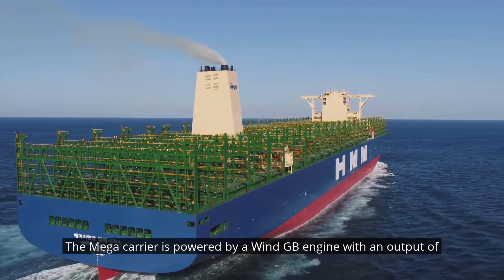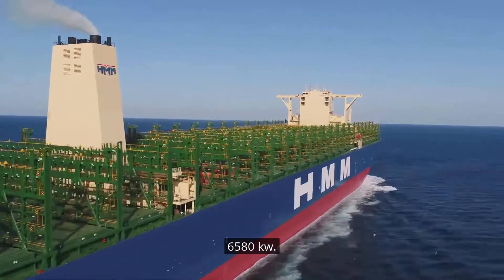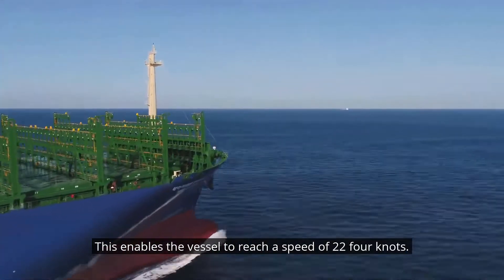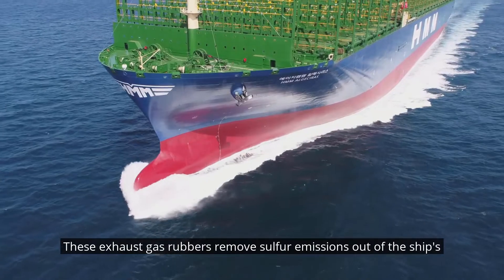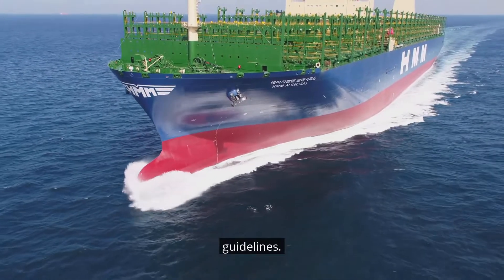The mega-carrier is powered by a WinGD engine with an output of 60,580 kW. This enables the vessel to reach a speed of 22.4 knots. Exhaust gas scrubbers remove sulfur emissions out of the ship's exhaust gases, thus implementing the required worldwide guidelines.